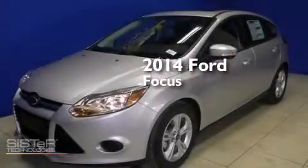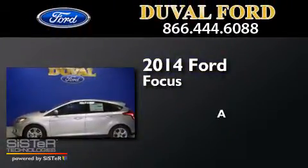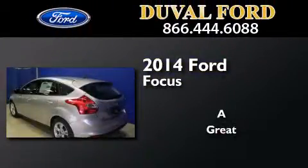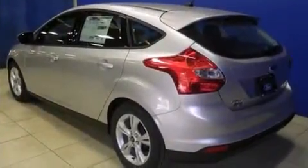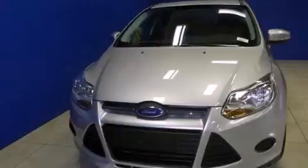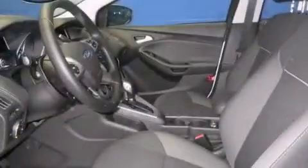This is a brand new 2014 Ford Focus. Features include a low tire pressure indicator, traction control and stability control systems, and cruise control.